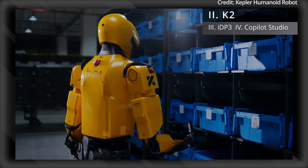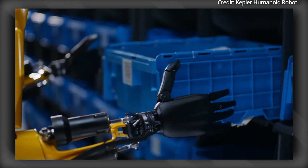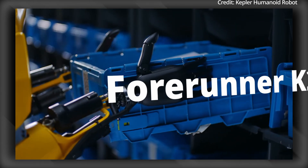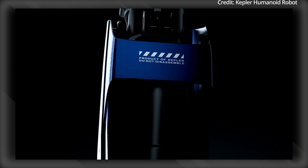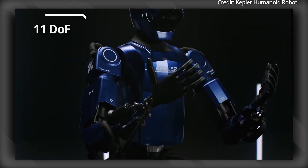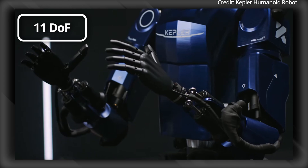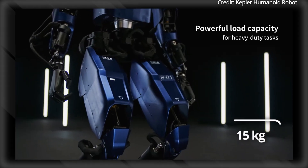There's another AI-powered humanoid pushing the envelope of hardware, as Kepler Robot has just introduced its latest Forerunner K2. What stands out in particular is its integrated limb design, providing enhanced rigidity and ease of manufacturing and maintenance. Each arm boasts an impressive 11 degrees of freedom, combining active and passive movements, and a single-hand load capacity of up to 15kg.